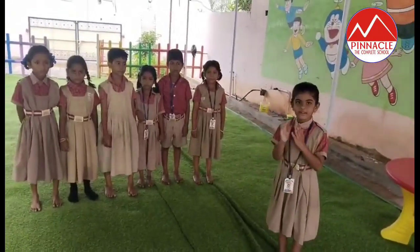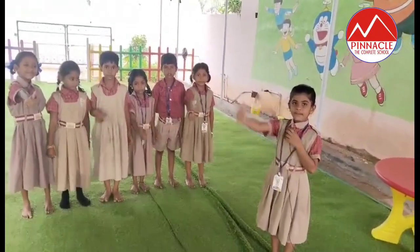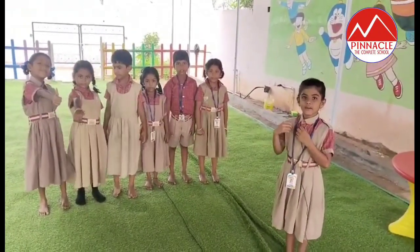Hi, hello, namaste. This is Varshini from Second Kids. We are Pinocchileans. We are doing subtraction activity.